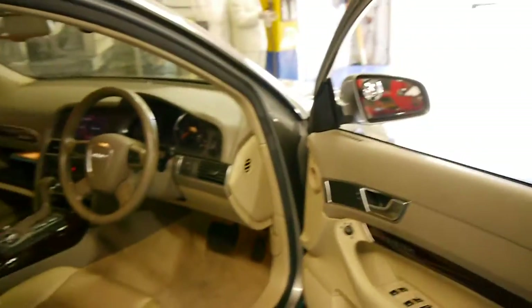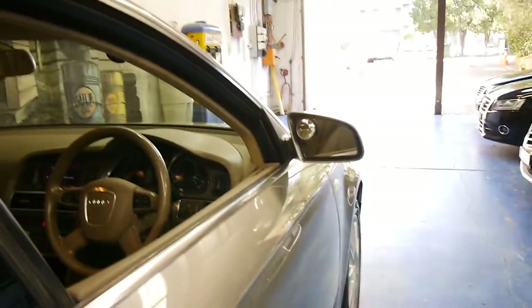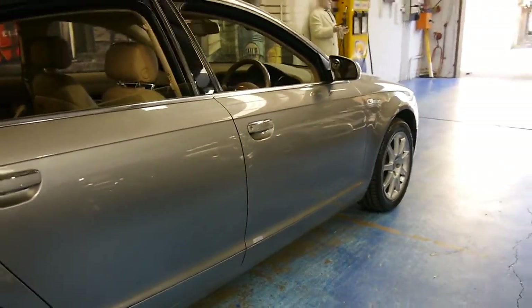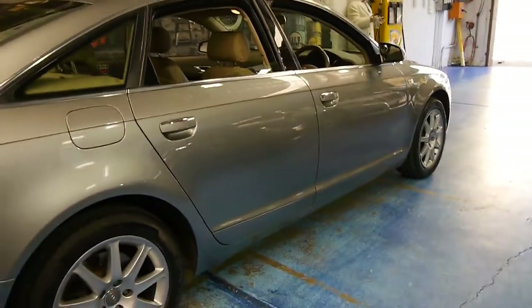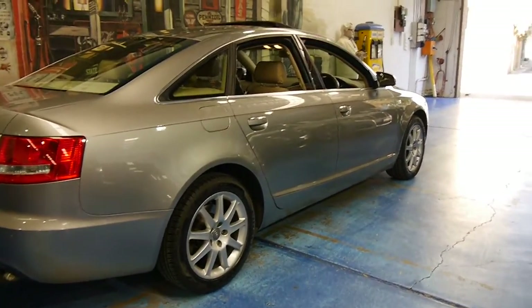I think it's easily one of the best value mid-size sedans we have at the present time. When you consider the fact that it's a diesel, six-cylinder, 60,000 Ks, plenty of registration, Pirelli tyres, and to top it off, a beautiful colour combination.